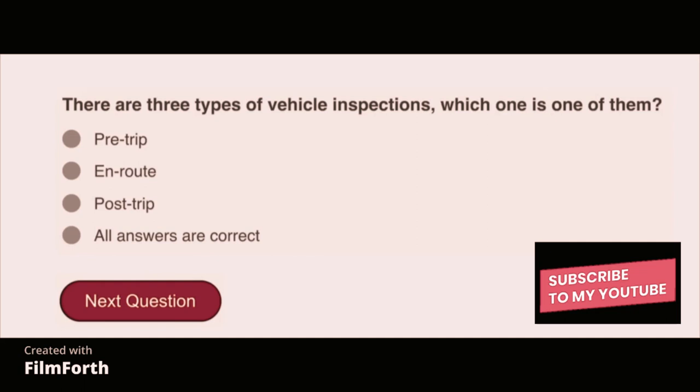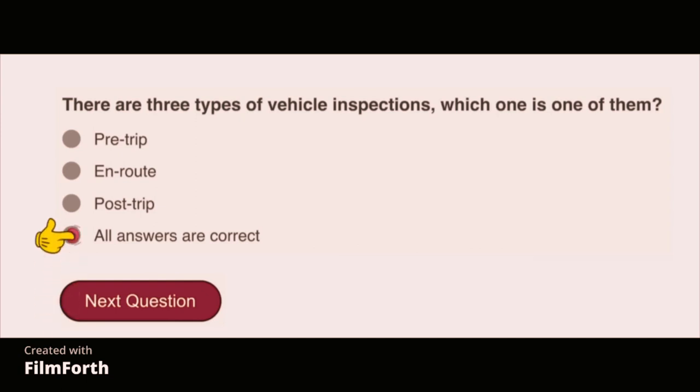There are three types of vehicle inspections. Which one is one of them? All answers are correct: pre-trip, enroute, and post-trip.